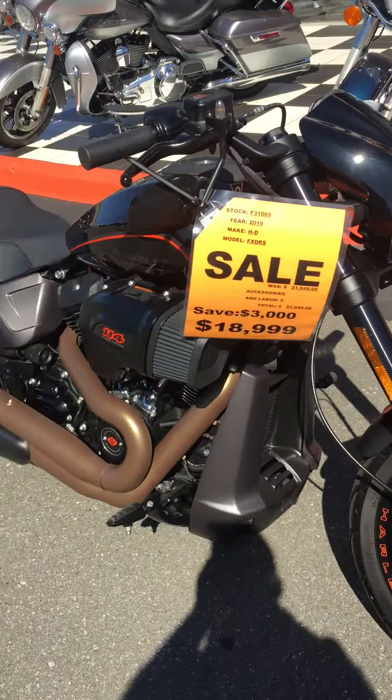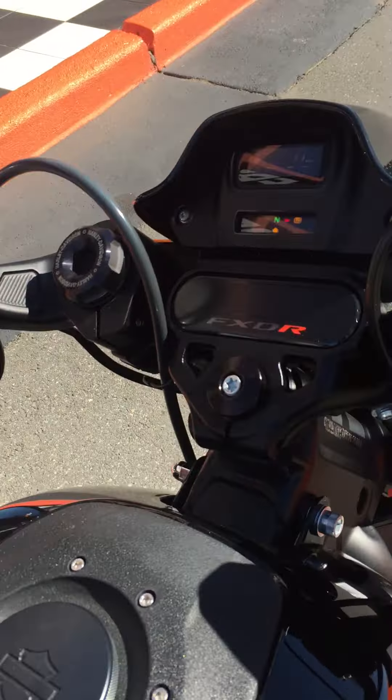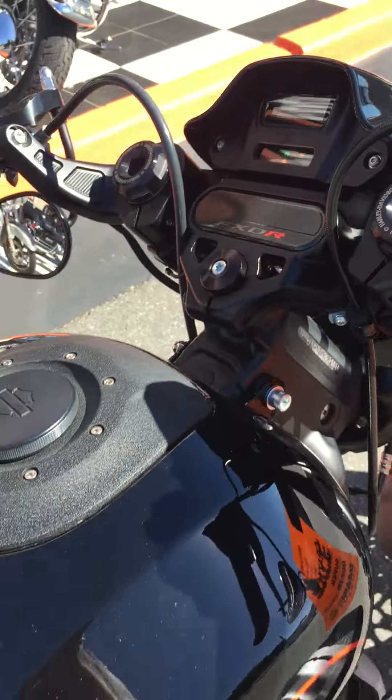These things are wild. 114 cubic inches of absolute fury. This one has only 1,919 miles on it. It's spotless.